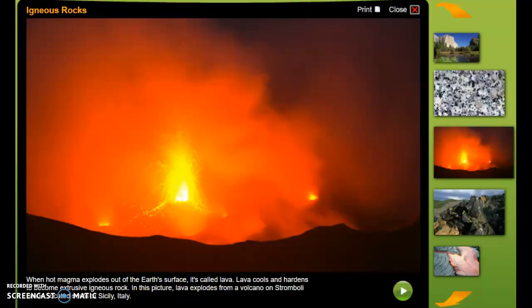When hot magma explodes out of the earth's surface, it's called lava. Lava cools and hardens to become extrusive igneous rock. In this picture, lava explodes from a volcano on Stromboli Island, located south of Sicily, Italy.